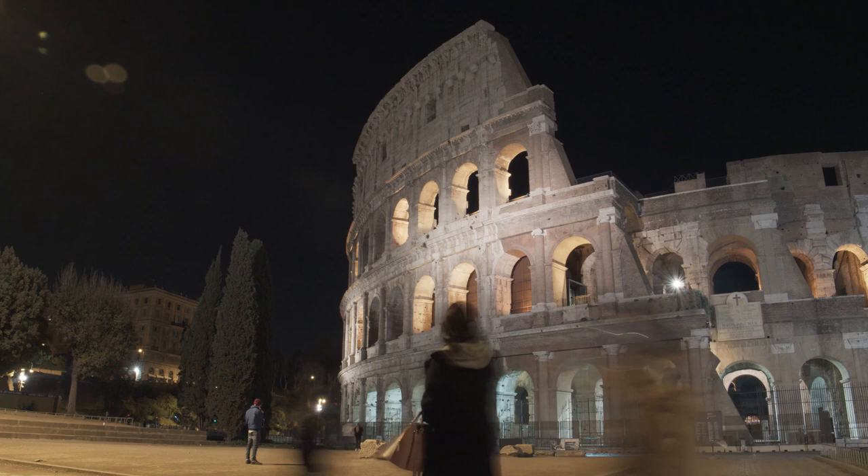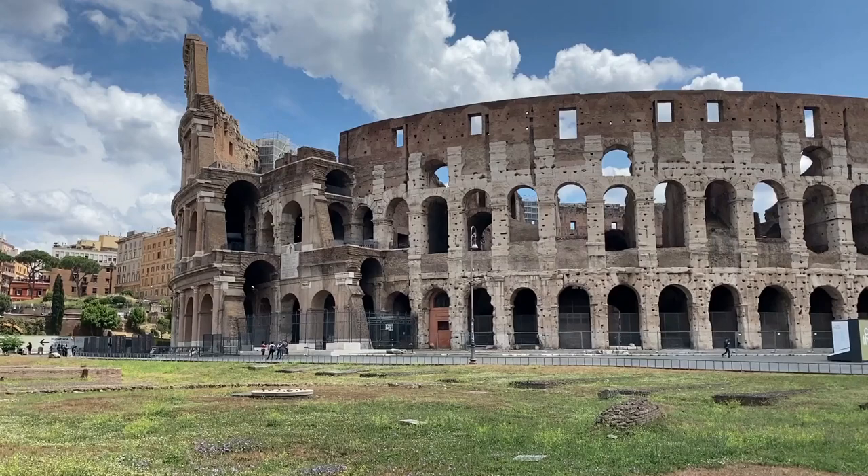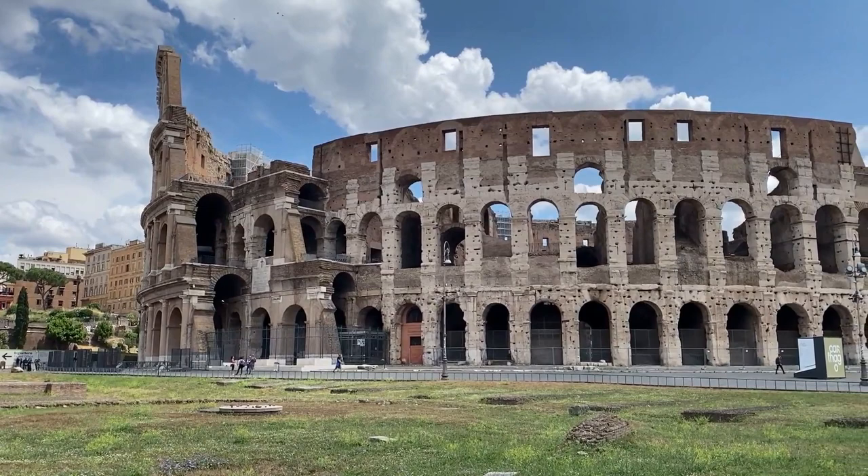The Colosseum is open to the public and offers guided tours, allowing visitors to explore the structure and learn more about its history. It is also a UNESCO World Heritage Site, recognised as a symbol of the greatness of ancient Rome and a testament to the ingenuity of Roman engineering and design.